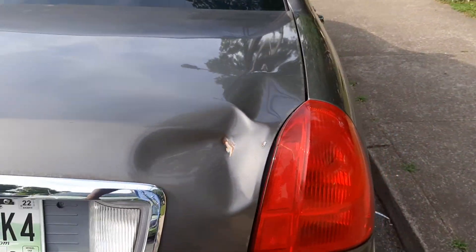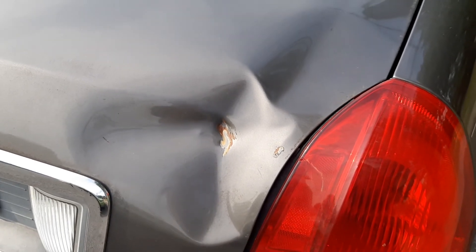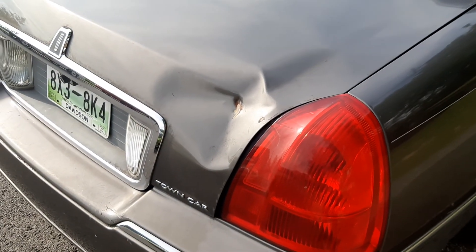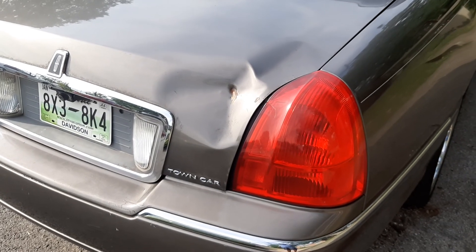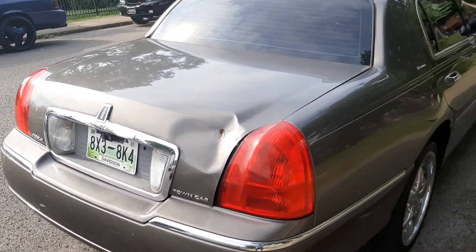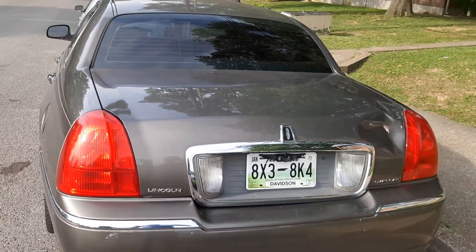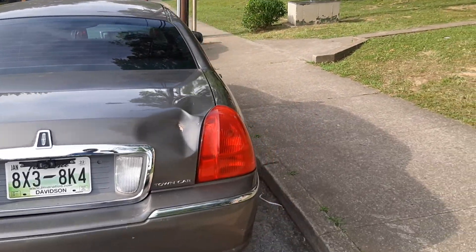I've already pulled the trunk off of the other Lincoln, so all I got to really do is just take this one off and swap it over. This is the reason why I want to get rid of it — this trunk here. Before I get the car painted, I want to make sure I get this trunk taken care of. We're going to be putting that other trunk on and getting this one off. It's going to look weird because it's going to be a silver, different color trunk, but we're not worried about it — the car is going to be painted a whole solid color.